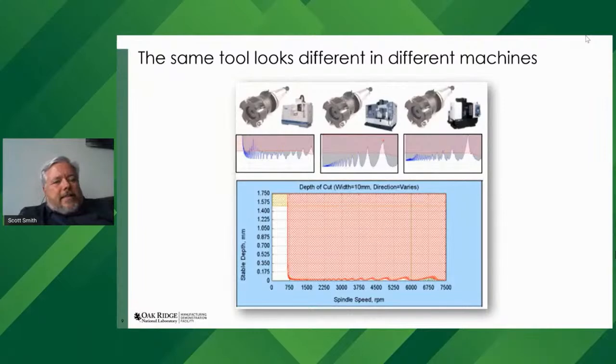This measurement is not specific to the tool — it's specific to the assembly: the tool, the tool holder, the spindle, the machine tool. The same tool will look different in different machines. Here are three different machines of relatively similar size with the same tool in each — but those are clearly different stability pictures with different performance from each one. The gray area is where chatter occurs, the white is the stable zone, and the red in the top figures shows the available power from that spindle.